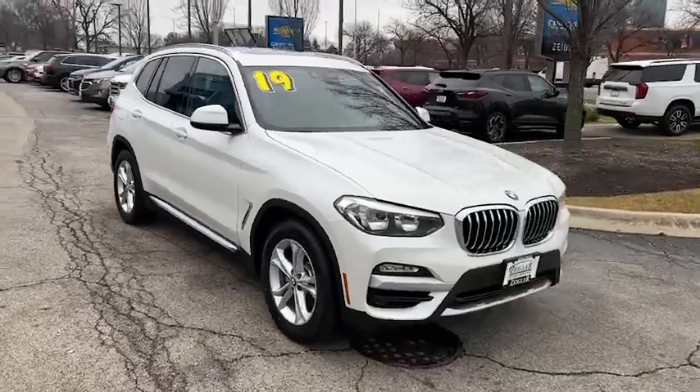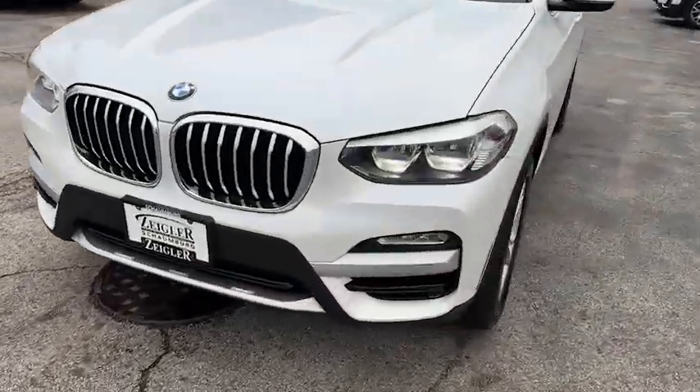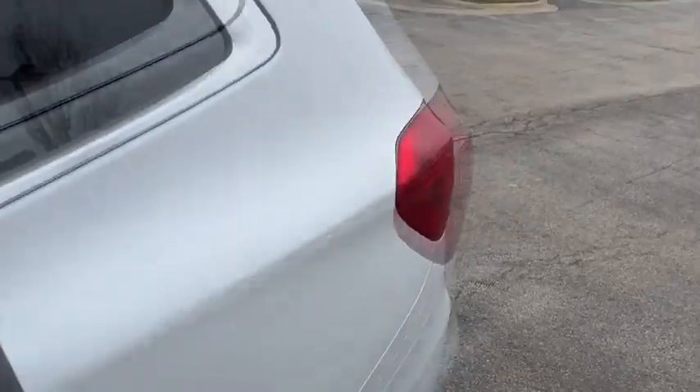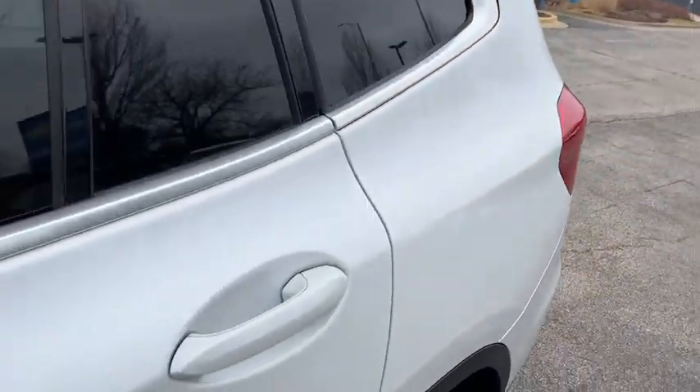These are just some of the great options this vehicle comes with: panoramic roof, keyless entry, fog lamps, heated mirrors, woodgrain interior trim, power passenger seat, power lift gate, dual zone AC, rear AC, and heated front seat.